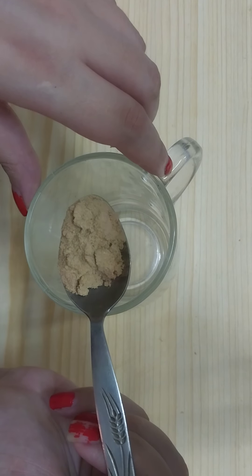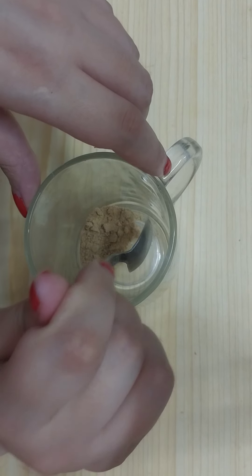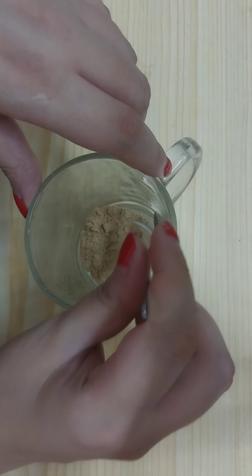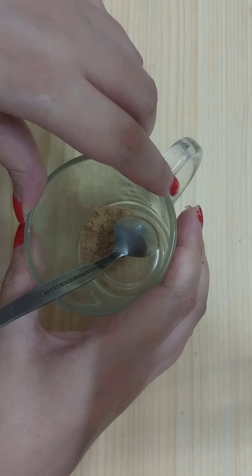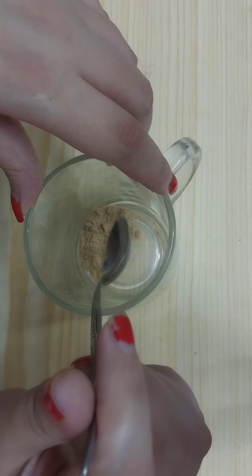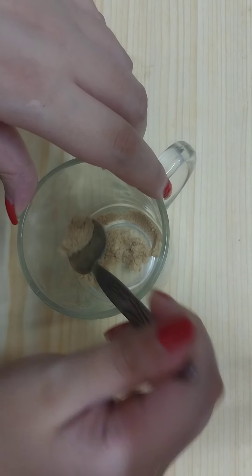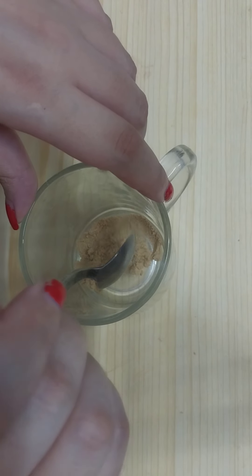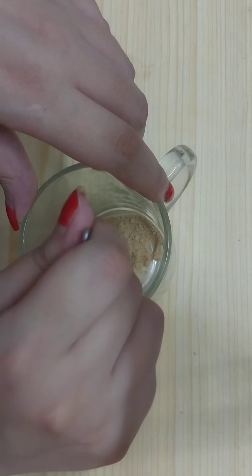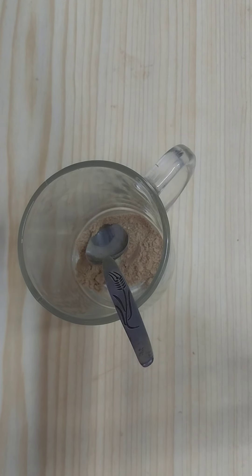The first ingredient we need to add is around one teaspoon of ginger powder. If you don't have ginger powder, you can add fresh ginger juice — shred the ginger and strain it to get the fresh ginger juice, and we need around two teaspoons of fresh ginger juice. But I recommend you try the ginger powder; it's available in local grocery stores and it's super effective in melting belly fat naturally.